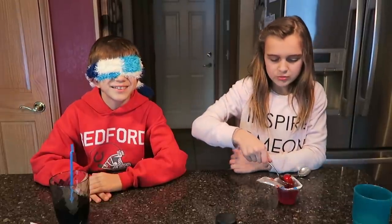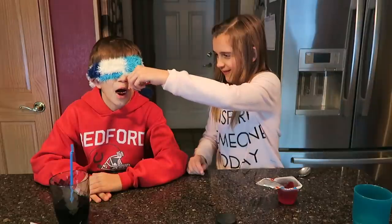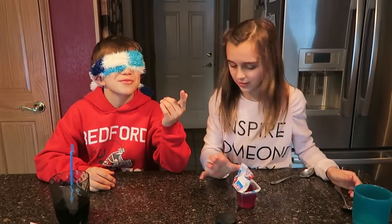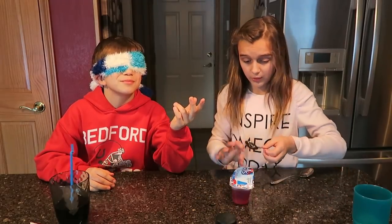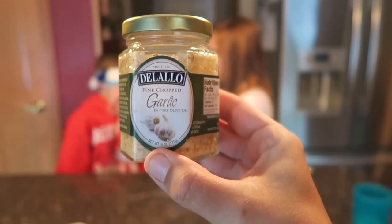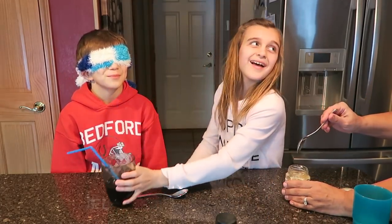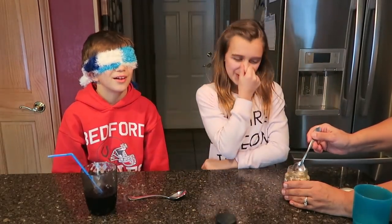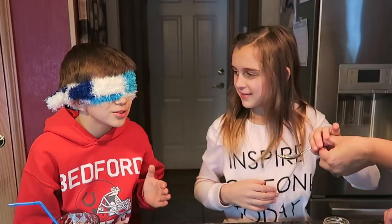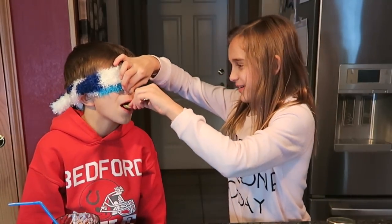You gotta guess, open up big. Yellow — yeah, what color? Yellow, right. Want more? Next one — okay, we'll do just a little bit of this. Wait, let me smell it first. No, you're not allowed to smell it! It's called what's in my mouth, not what's in my nose — taste it!